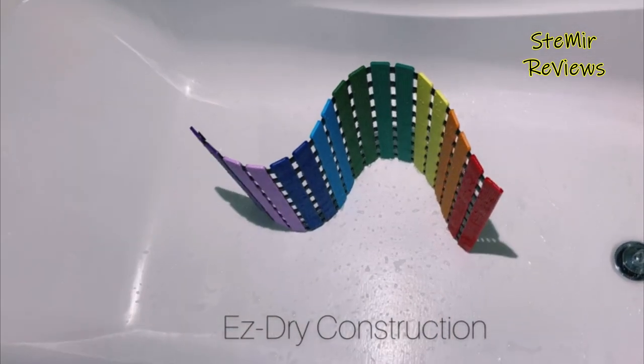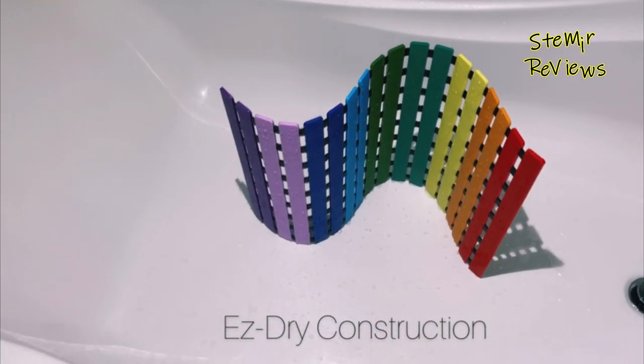Embrace safety, luxury, and style with LuxEU's exceptional bathtub mat.